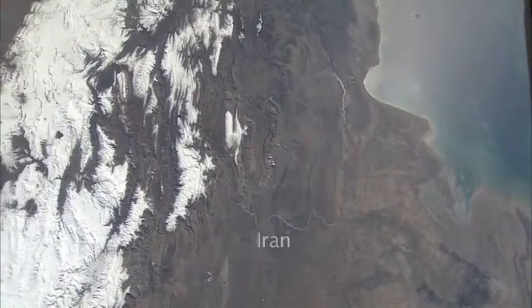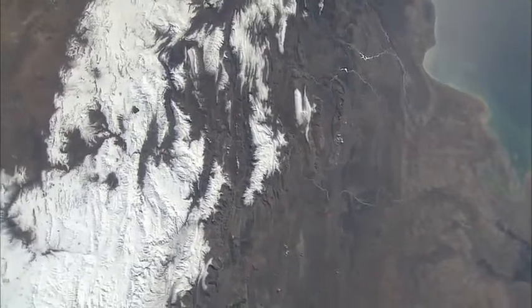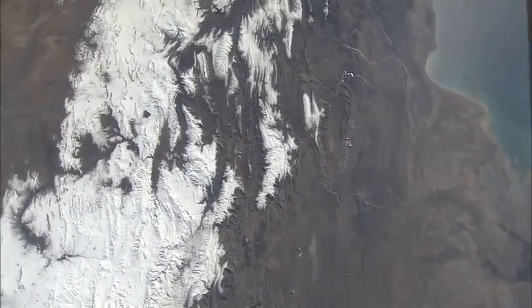In a very clear picture, the Zagros Mountains with snow on them, in Iran — the country of Iran.